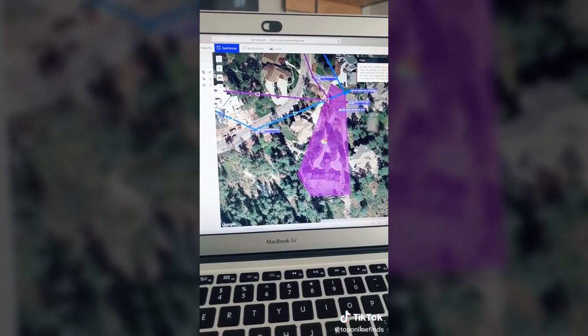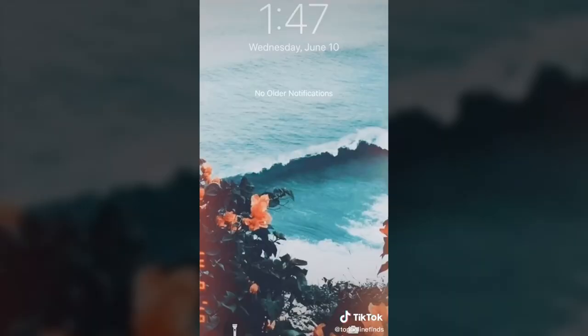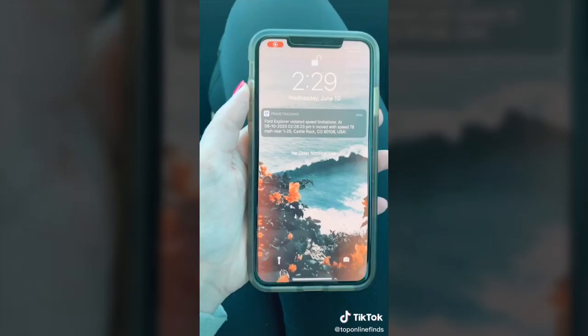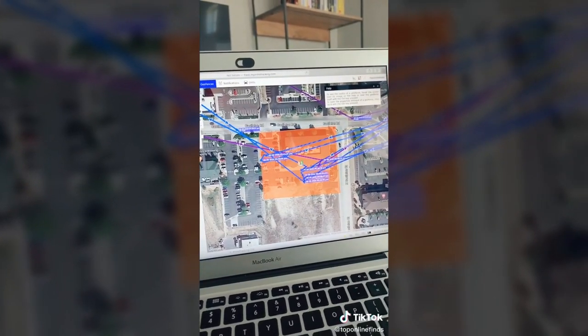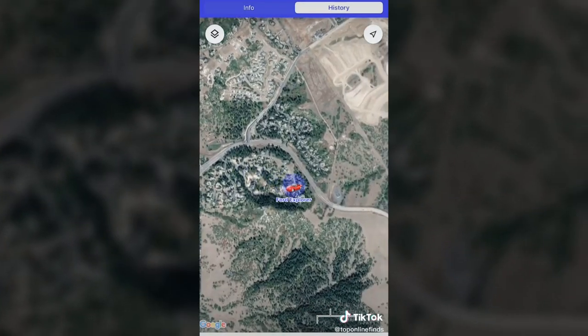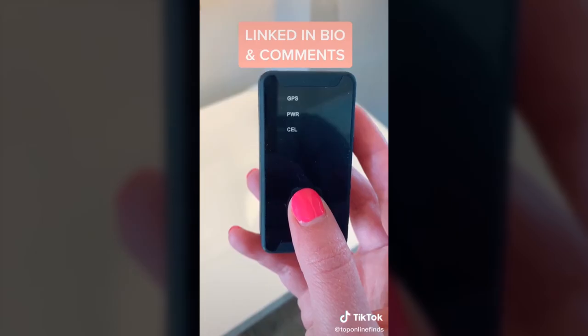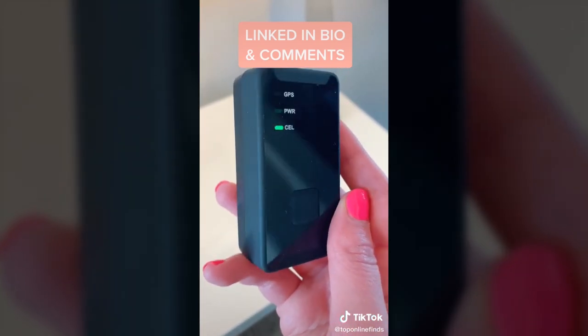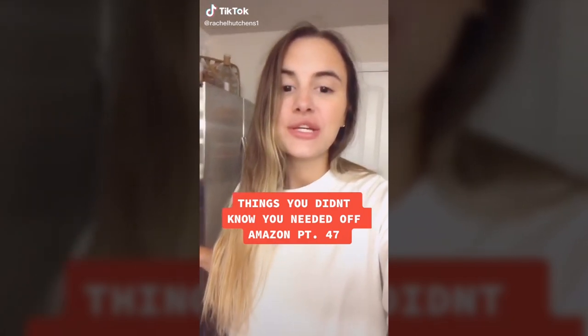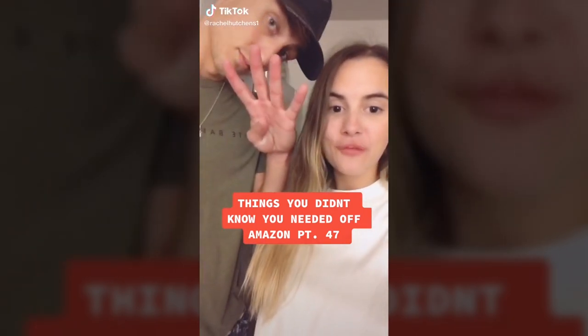You can get notified if someone has come home or left home — especially useful for teenagers if you want to know if they came home on time. You can also set up speed limitations to get notified if they've been speeding, and you can see the pattern of where their car went. You can watch it live on the app no matter where you are. It's a really cool device to keep track of your belongings or anyone you want to keep an eye on. Things you didn't know you needed off Amazon, part 47.